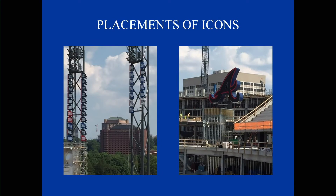The next one is the placement of the icons. The championship pennants will be in the Braves iconic 'A' in the right field.